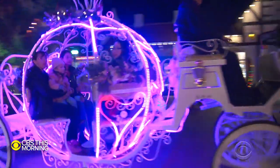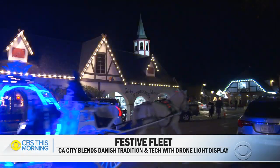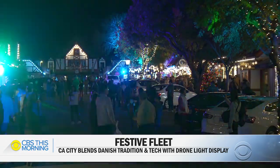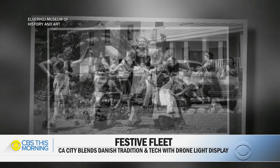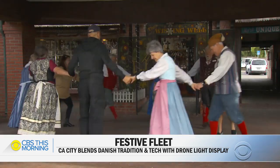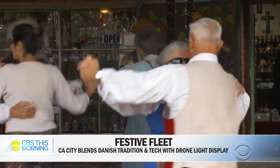Some call it a Christmas market, but to the Danish, it's Yulefest. And in Solvang, a tiny town of about 6,000, they've kept their traditions alive since Danish immigrants first settled here in 1911. Even today, great attention is paid to customs and festivals, says Solvang Mayor Ryan Toussaint: "When people want to do over-the-top Christmas, this is the place to be."